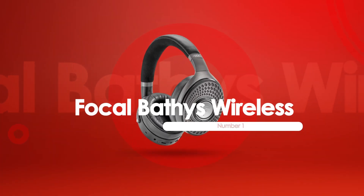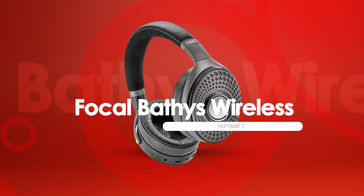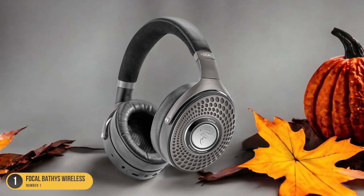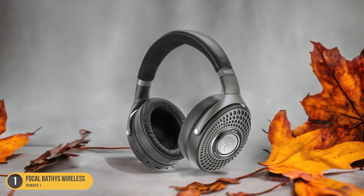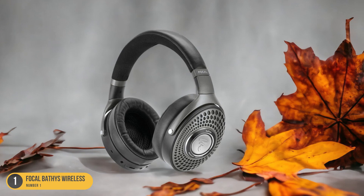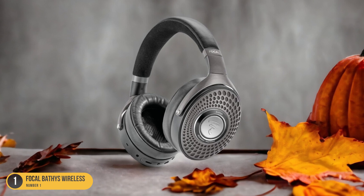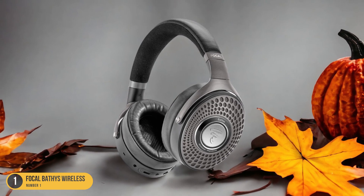At number 1, we have the Focal Baties Wireless, best sound experience over Bluetooth. An upgrade from the Anker Soundcore Live Q30 Wireless, the Focal Baties Wireless headphones offer audiophiles a premium sound experience over Bluetooth connectivity. These headphones come at a higher price point but deliver exceptional features for enhancing your audio enjoyment. Supporting the AptX Adaptive codec, they ensure high-quality audio streaming over Bluetooth, and their long-lasting battery of over 29 hours makes them ideal for extended listening sessions.